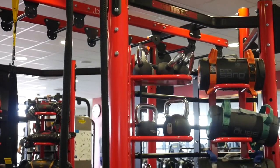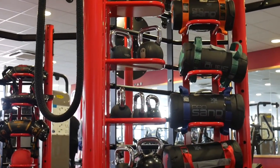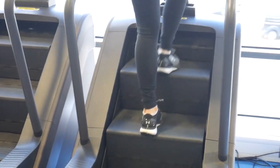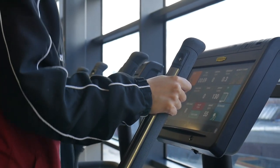When using the machines, return to the resting position before trying to change the weight. You can plug your headphones in at the bottom of the screen, or connect wireless headphones. On the CV equipment, there are silver bars — if you hold on to these bars, your heart rate will be displayed on screen.